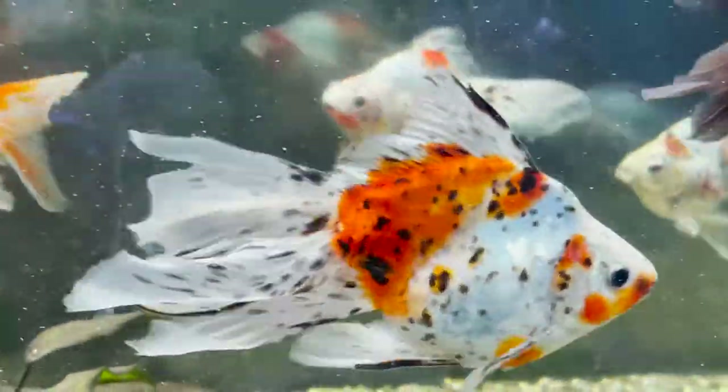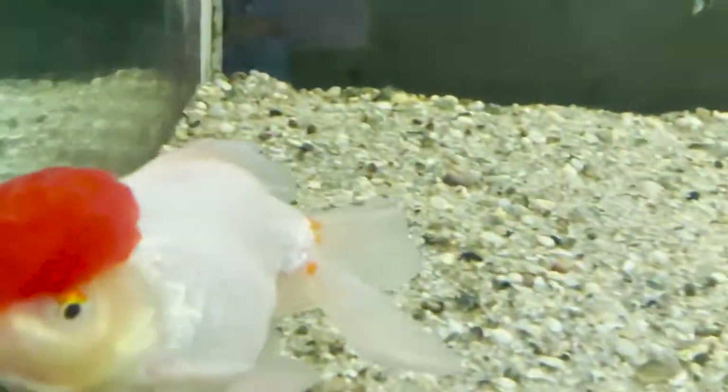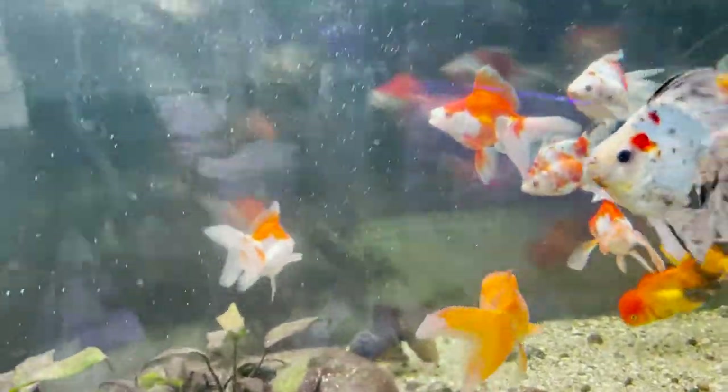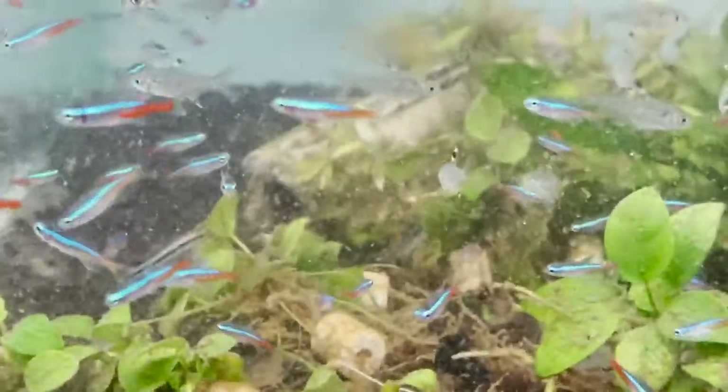This is the calico. This is the gold cap. There are neon tetras.